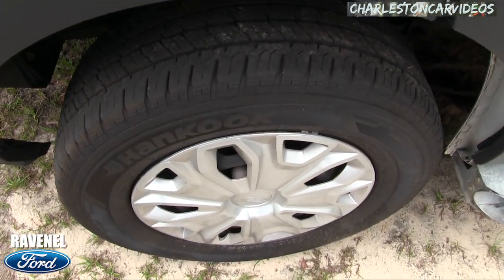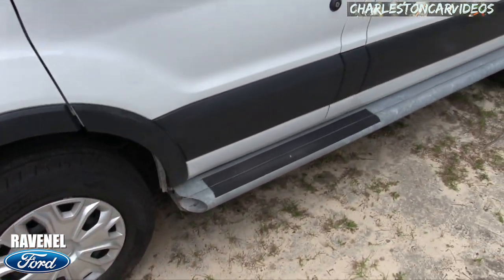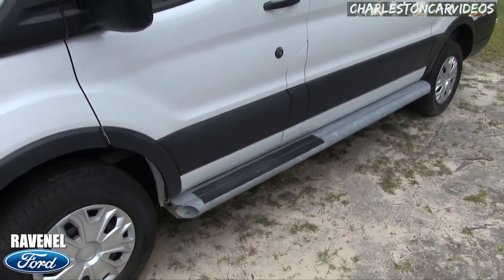Plenty of tread on those front tires. You do have steel wheels with a nice looking Ford hubcap. You've got your running rails down there with some grip tape on them so you can get in.